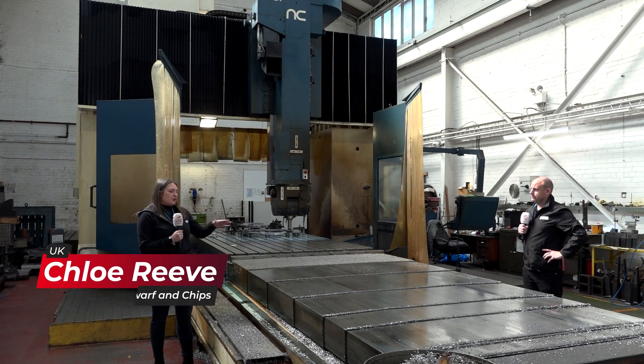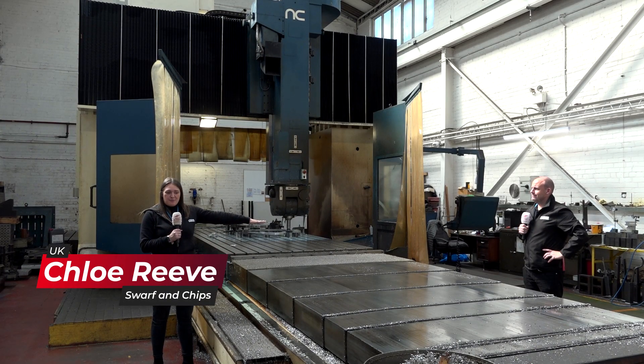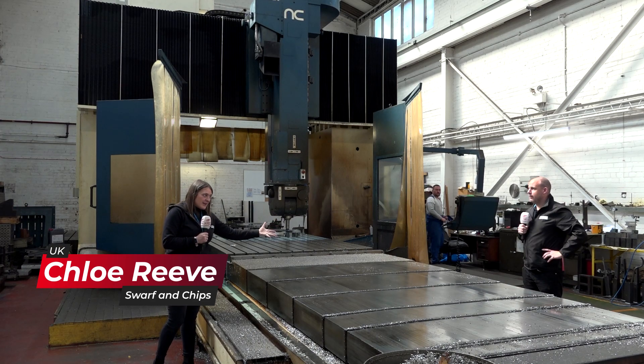Paul, this machine is absolutely huge. You can just see by my arm how big it is, even with your go-go gadget arm.